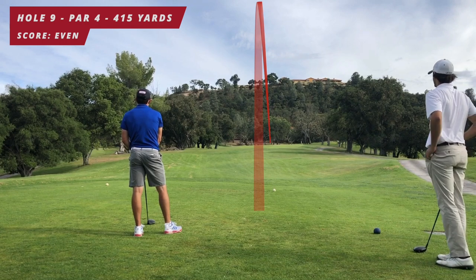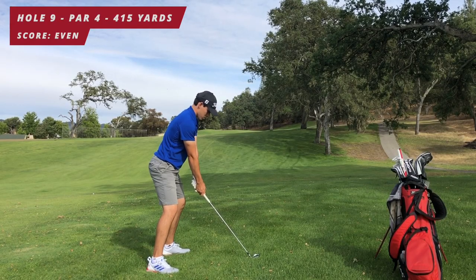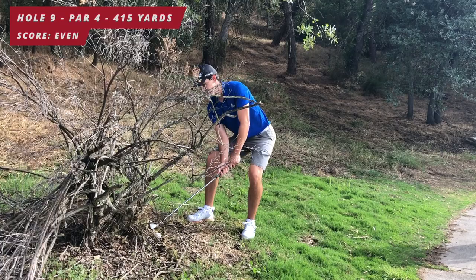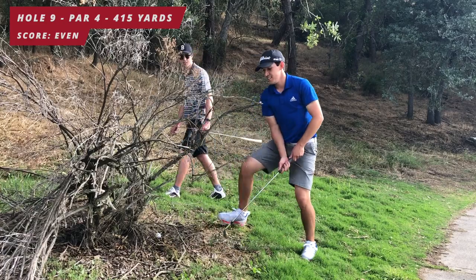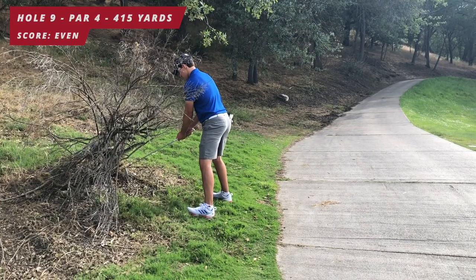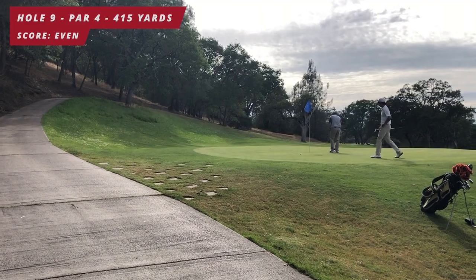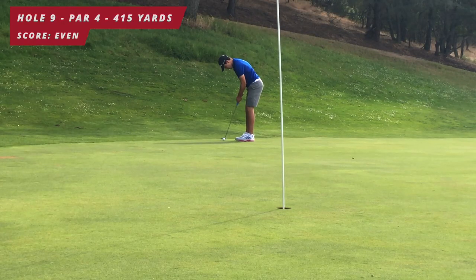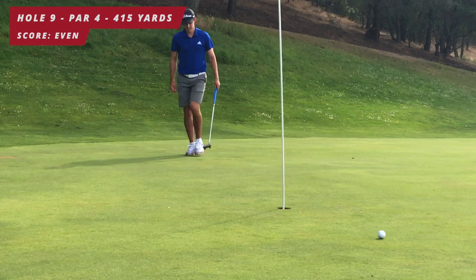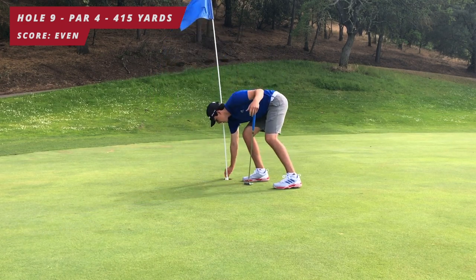I push it out a little bit to the right, which makes the hole longer, but thankfully short of the trees. About 180 out to the back pin, a little downwind, I take a seven iron — somehow it just flew the green into a not-so-great spot. I take a nine iron, flip it upside down, and swing left-handed — hit a great shot. Give me 20 balls and I probably wouldn't do that again. The par putt I give too much pace, leaves about three and a half feet, and I pull it — double bogey on nine. Two over on the front nine.